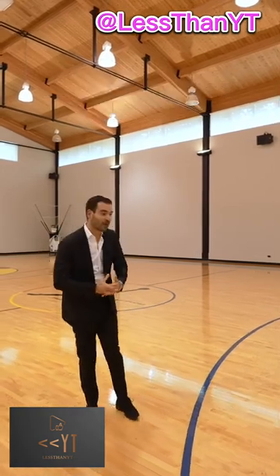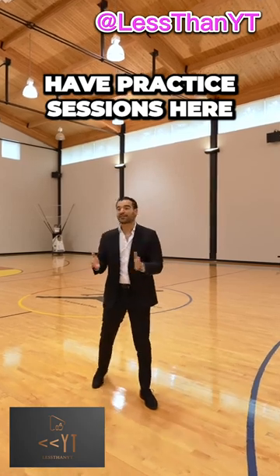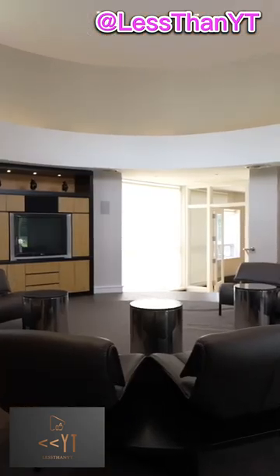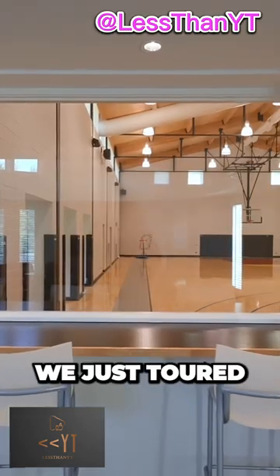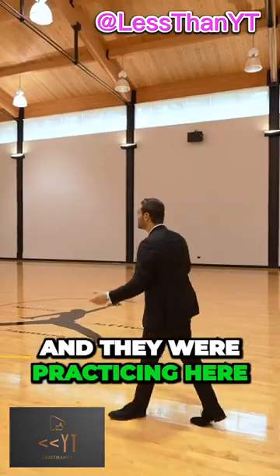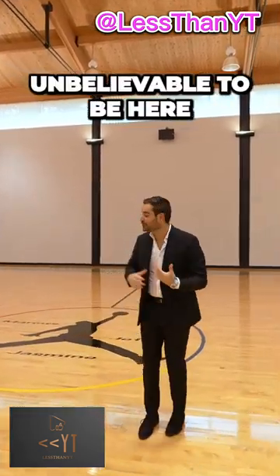I mean, if these walls could talk — they used to have practice sessions here. His teammates used to come here in the morning, their chef was cooking them breakfast. They were sitting in the pavilion that we just toured and they were practicing here, enjoying this facility. And it feels unbelievable to be here.